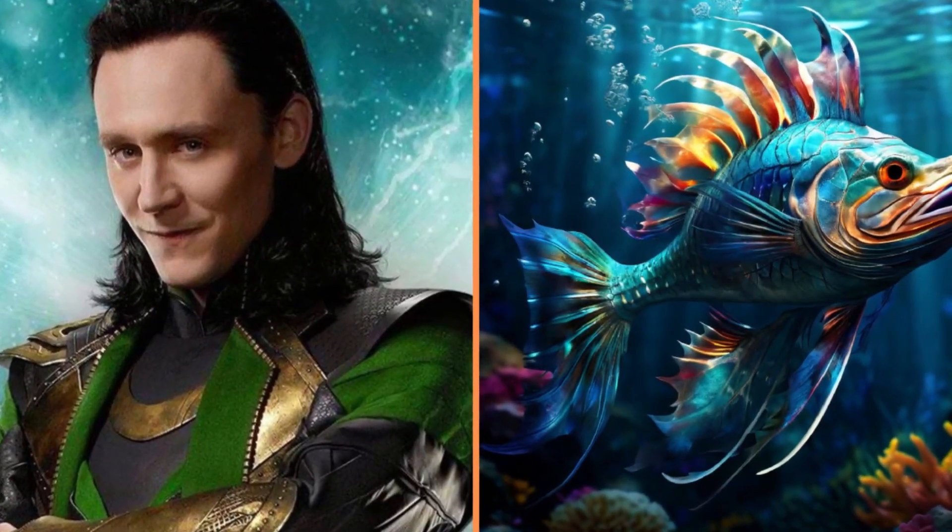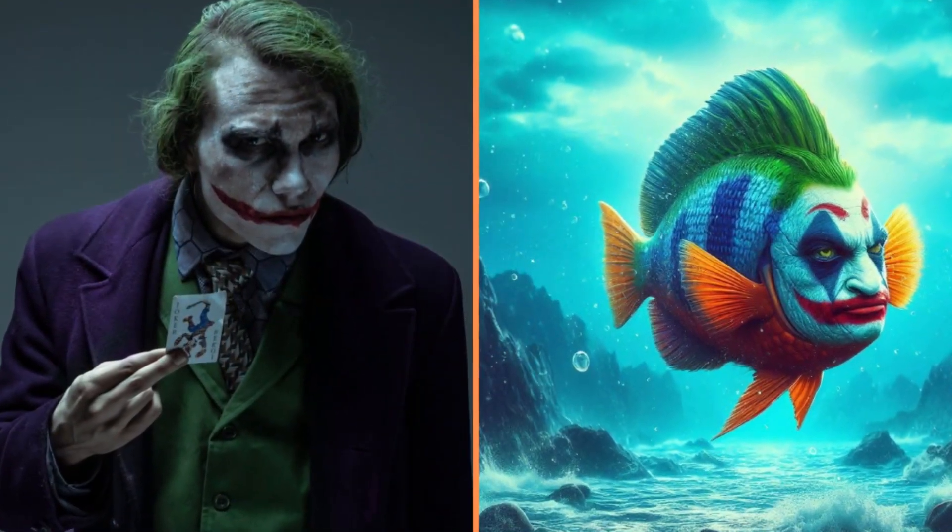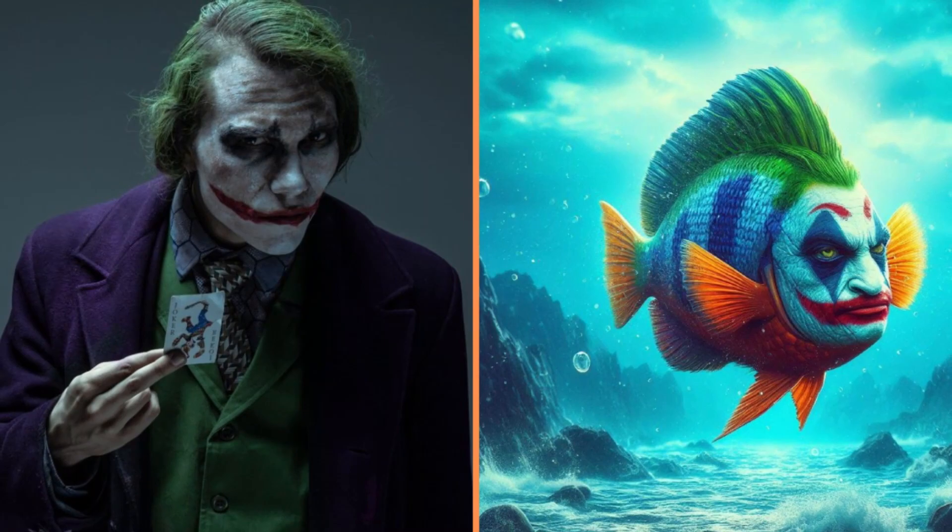Look at that beautiful, shiny fish Loki. And here's one you definitely haven't seen — the Joker Clown fish.